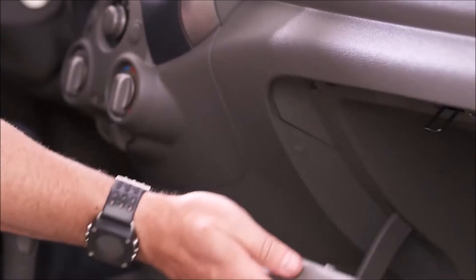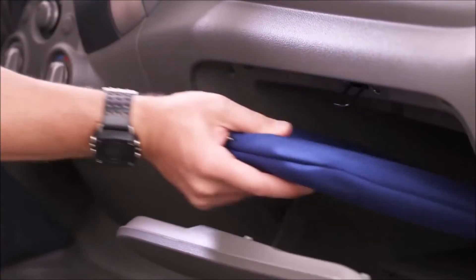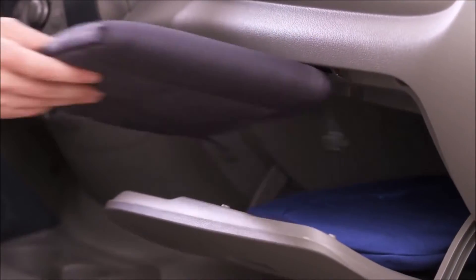There's also a huge glove box up front, ideal for keeping smaller things out of sight like a laptop or a tablet.